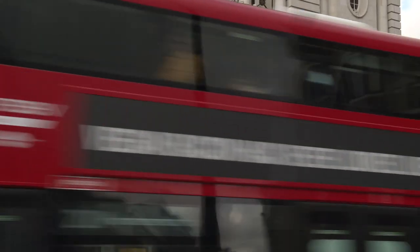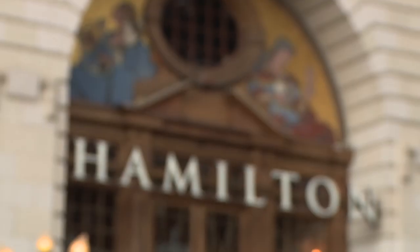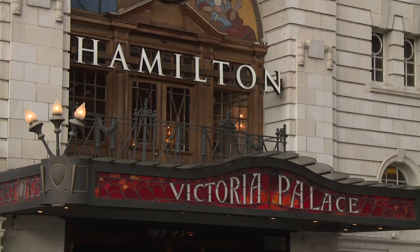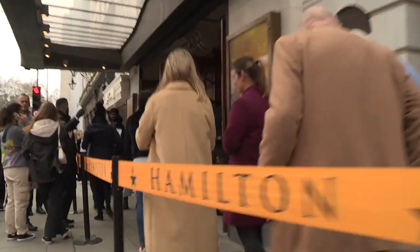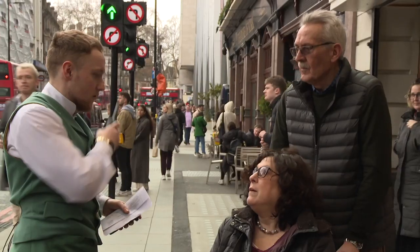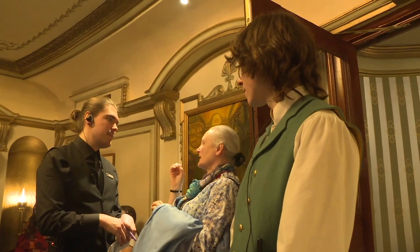You're going to see a show at the theatre. This is what the theatre looks like. It's called the Victoria Palace Theatre. These are the doors you will walk through. If you need help when you go in the building, please ask a member of staff who will be happy to help.